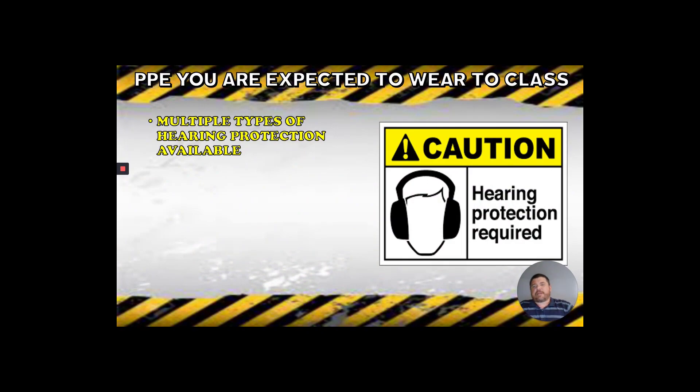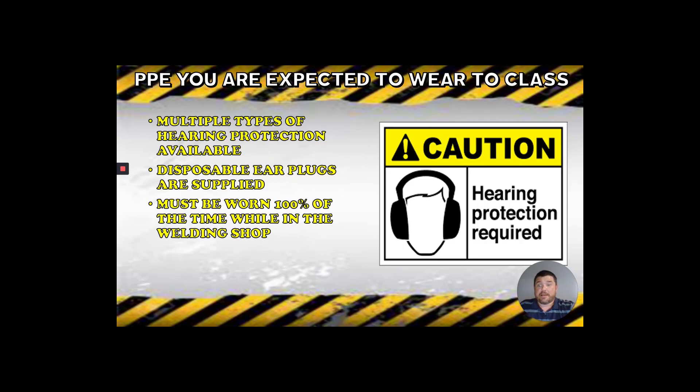Hearing protection — there are multiple types and you can wear whatever kind suits you. You can even wear multiple types at the same time. Disposable ear plugs are the most common and cheapest, so those are the ones we will supply. They need to be worn 100% of the time while in the shop because there's always some kind of loud noise going. An OSHA standard says that anything over 80 decibels requires hearing protection — and 80 decibels isn't much. Speaking in just an elevated tone can hit 80 decibels, which is why we say they need to be worn all the time.